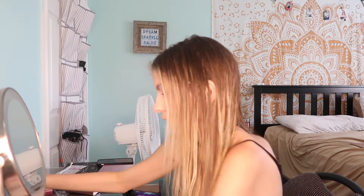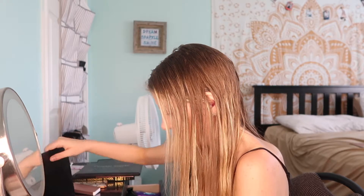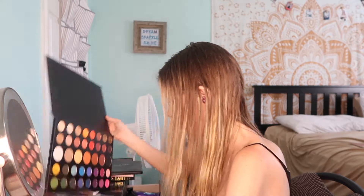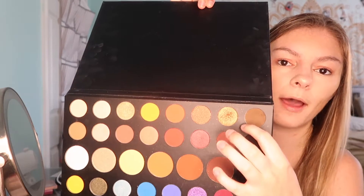Once I finish that I'm going to put that palette away and now go into this palette, which is my James Charles palette — here's what it looks like. I'm going to take the color called 'Wig' — it's this gold color right here that I use a lot.